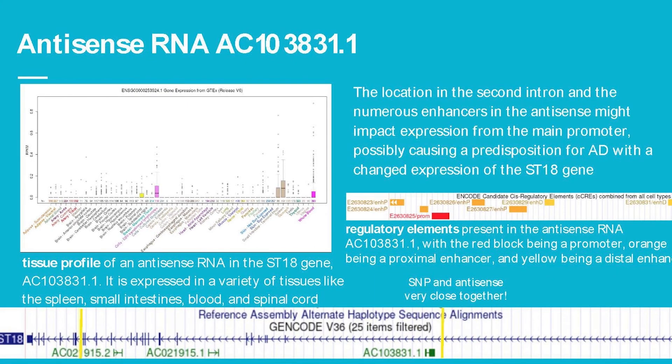The last antisense RNA has a tissue profile very different from the other two — it's spread across different tissues including the spleen, small intestines, blood, and spinal cord. The location within the second intron and the numerous enhancers present might impact expression from the main promoter, which could cause a predisposition for Alzheimer's disease. In this regulatory region, the red block is a promoter, and the orange and yellow blocks are different types of enhancers. The SNP and the antisense are very close together, meaning the SNP could possibly impact expression of this antisense RNA.